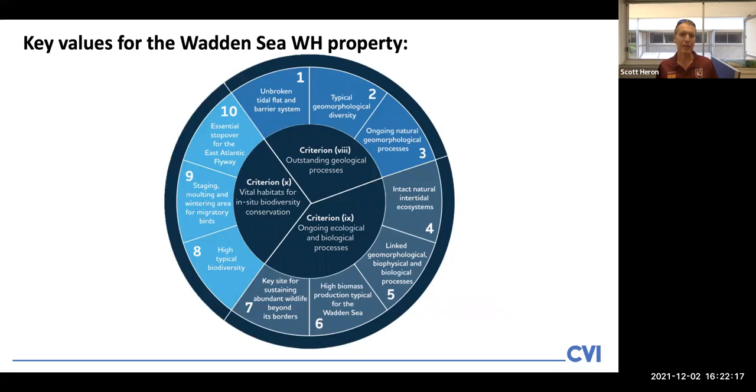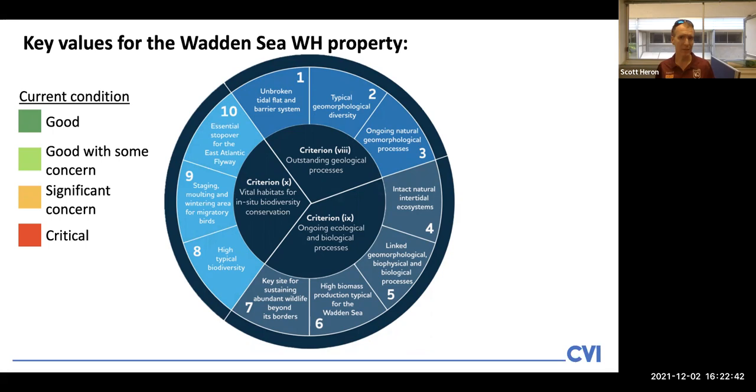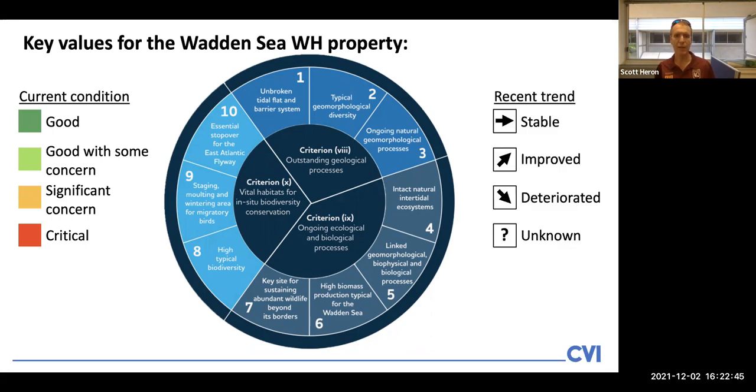For the Wadden Sea application, we began with a set of key values already defined by the CWSS and other organisations' partner groups. One of the key first steps was to help our participants understand these values and how they link in with the World Heritage Statement of Outstanding Universal Value — evaluating the current condition of each of those key values, and also the recent trend since the time of inscription of the Wadden Sea property. This is something we undertake in our CVI workshops in all properties.